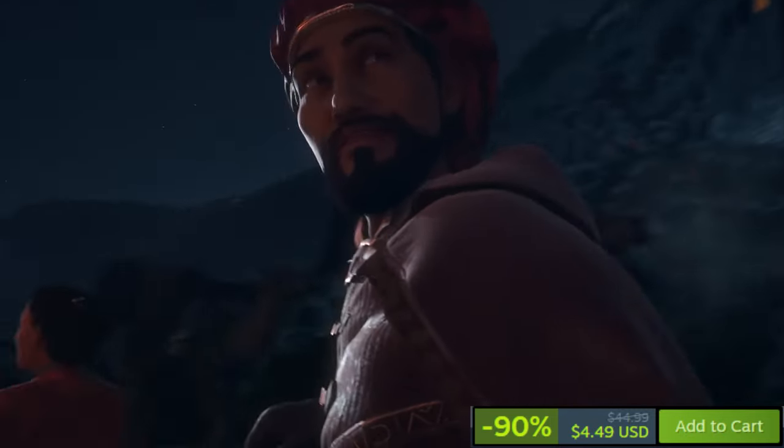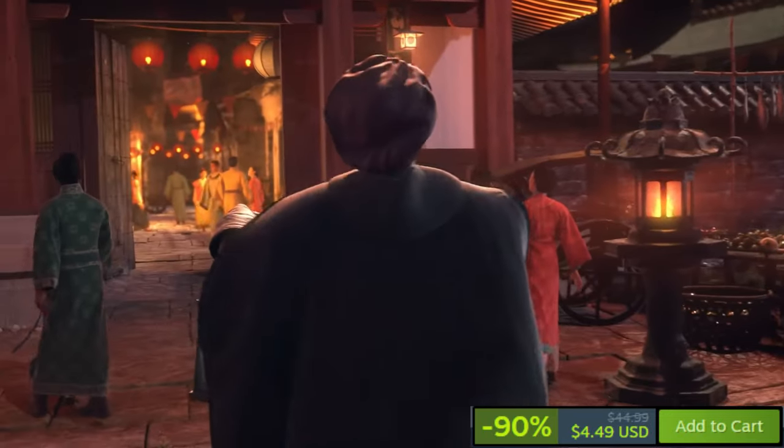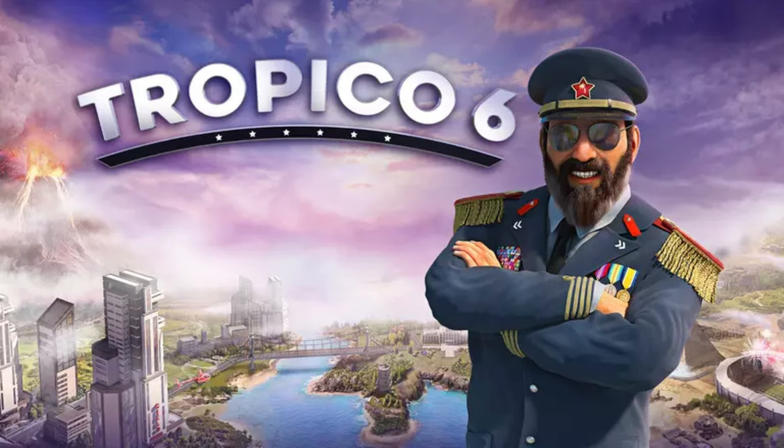Civilization 6 also includes multiplayer capabilities for both competitive and cooperative play. Praised for its deep strategy and addictive gameplay, it has garnered very positive reviews on Steam, making it a highly attractive option.